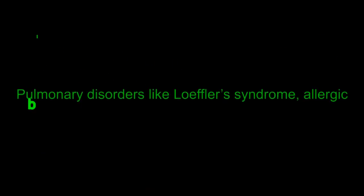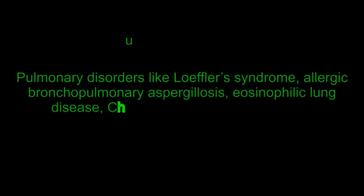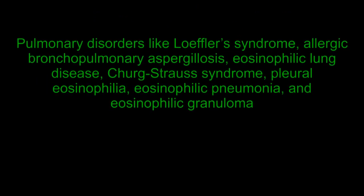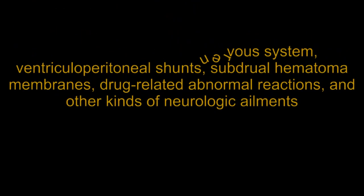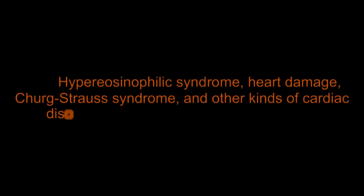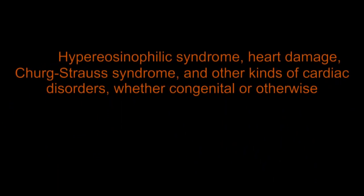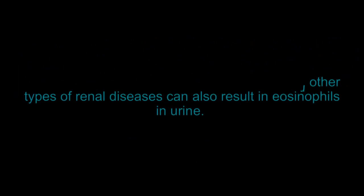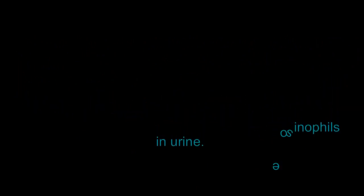Pulmonary disorders like Löffler's syndrome, allergic bronchopulmonary aspergillosis, eosinophilic lung disease, Churg-Strauss syndrome, pleural eosinophilia, eosinophilic pneumonia, and eosinophilic granuloma can cause elevated eosinophils. Neurologic causes include infection of the central nervous system, ventriculoperitoneal shunts, subdural hematoma membranes, and drug-related abnormal reactions. Cardiac disorders such as hypereosinophilic syndrome, heart damage, and Churg-Strauss syndrome may also be implicated. Renal diseases including interstitial nephritis, eosinophilic cystitis, and other renal conditions can also result in eosinophils in urine.